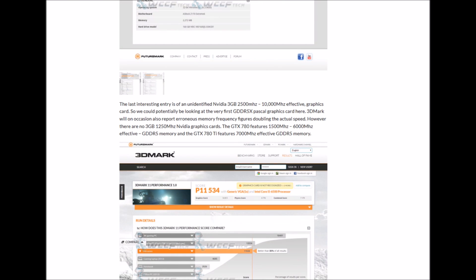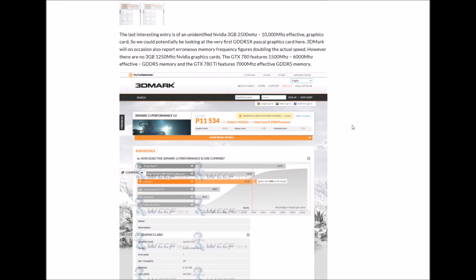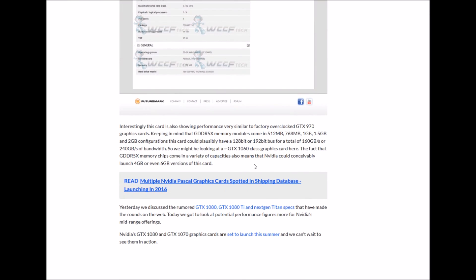Anyway, interestingly, the last entry identifies a 3 GB card with 2,400 MHz - 10,000 MHz effective - graphic card. We could potentially be looking at the very first GDDR5X Pascal graphic card here. 3DMark will sometimes report memory frequency figures doubling the actual speed. However, there is no 3 GB 1,250 MHz NVIDIA graphic card. The card is showing performance very similar to factory overclocked GTX 970 graphic cards.